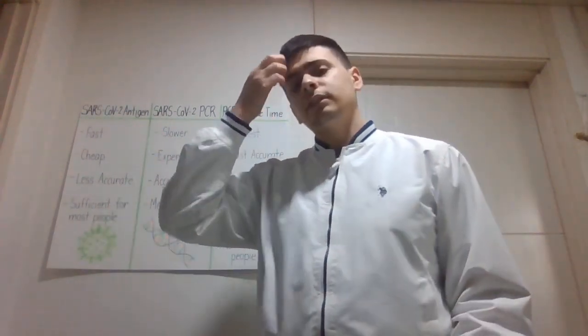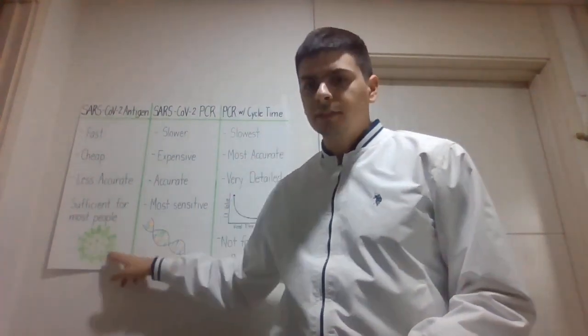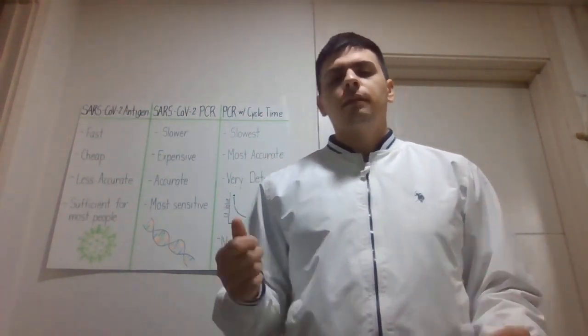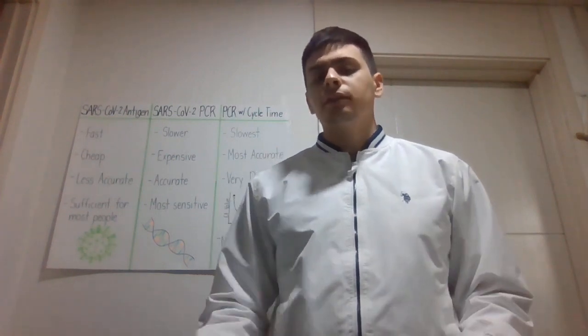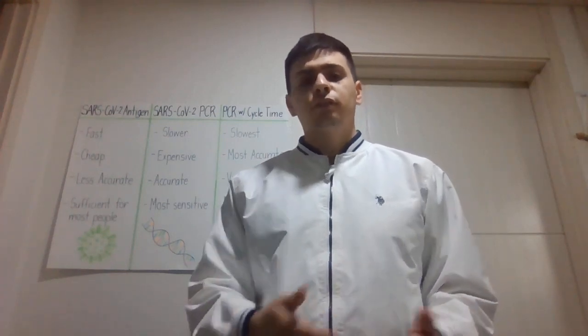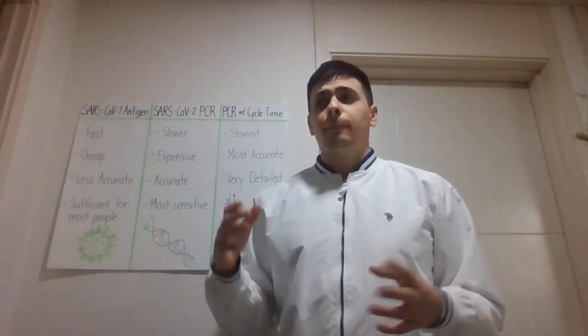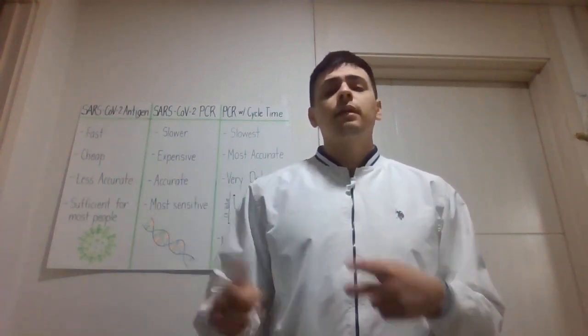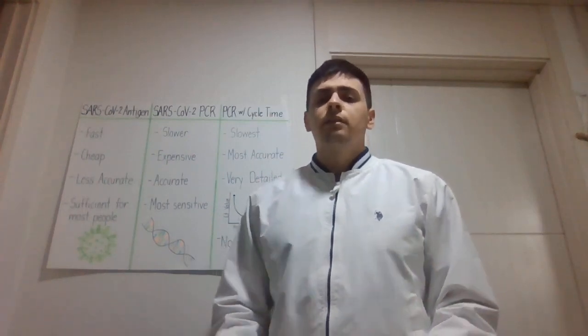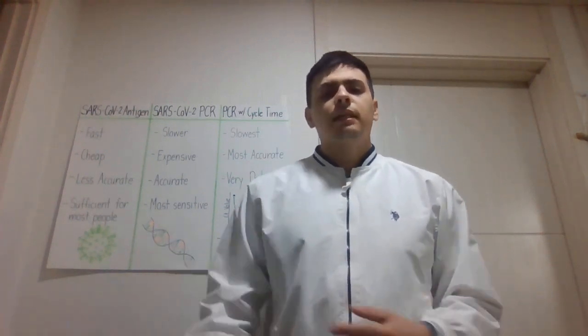Our first test is the SARS-CoV-2 antigen test. This test is looking for a protein that's on the outside of the virus capsule, and that protein connects to a chemical that's on a strip. When the protein connects to the chemical, it produces a color change that we can see. Based on whether or not we see that color on the strip, that's how we determine whether you are negative or positive. It's very similar to a pregnancy test, where you have two lines if you're positive or one line if you're negative. It's exactly the same methodology — you're looking for a chemical that connects to a protein to produce that color change.